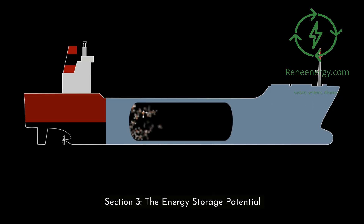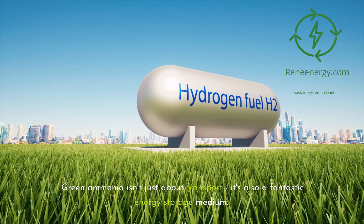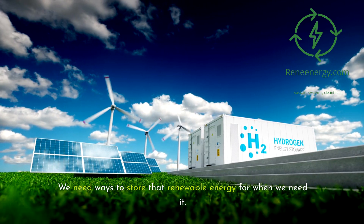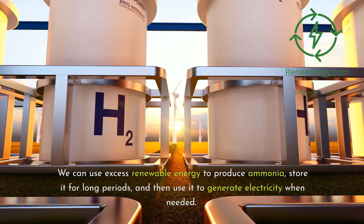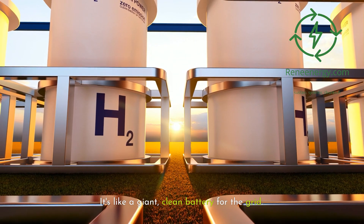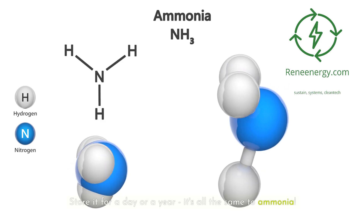Section 3: The energy storage potential. Green ammonia isn't just about transport — it's also a fantastic energy storage medium. Think about those times when the wind isn't blowing or the sun isn't shining. We need ways to store that renewable energy for when we need it. Green ammonia could be the answer. We can use excess renewable energy to produce ammonia, store it for long periods, and then use it to generate electricity when needed. It's like a giant, clean battery for the grid. And unlike some other storage solutions, ammonia doesn't degrade over time — store it for a day or a year, it's all the same to ammonia.